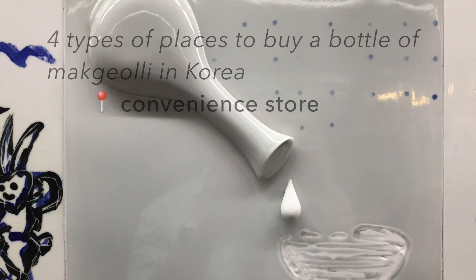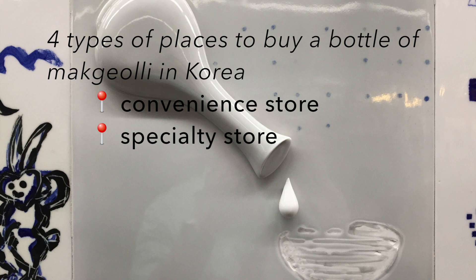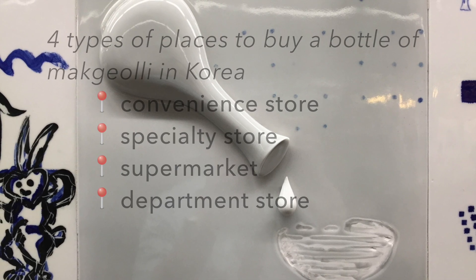First, a convenience store. Next, a specialty store. You could also get a bottle of makgeolli at a supermarket or at a department store.